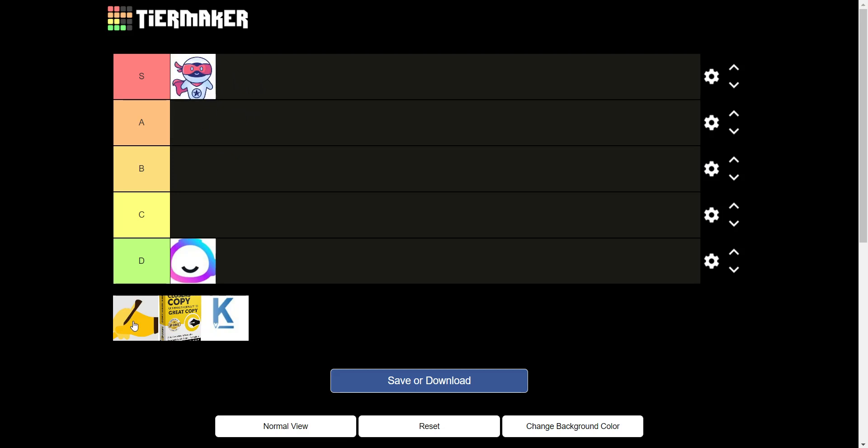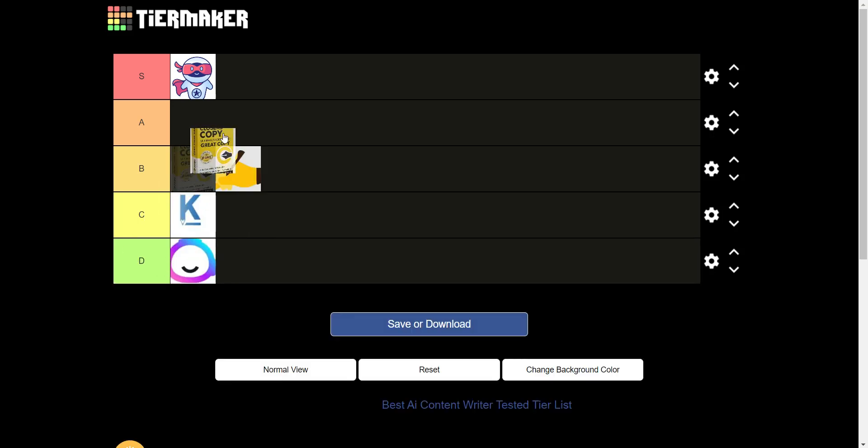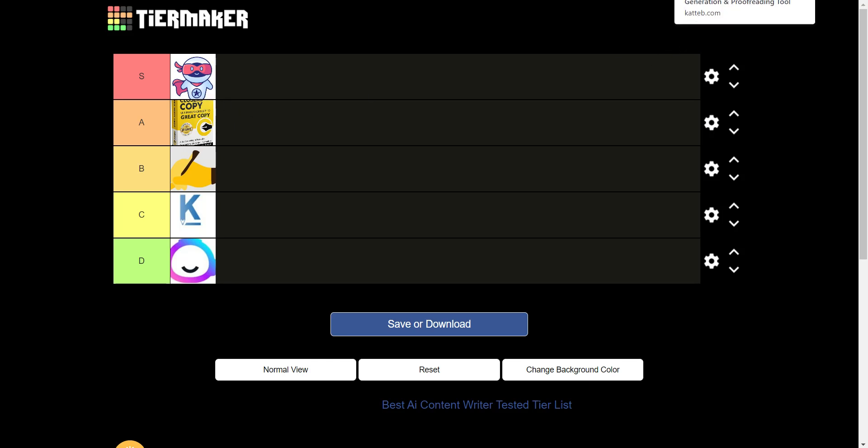Word Hero I put at S tier. Writer I put at B. Kateb is maybe a C. Closers Copy is very close — I'd say an A or S tier. Now let me go back and check on Kateb.